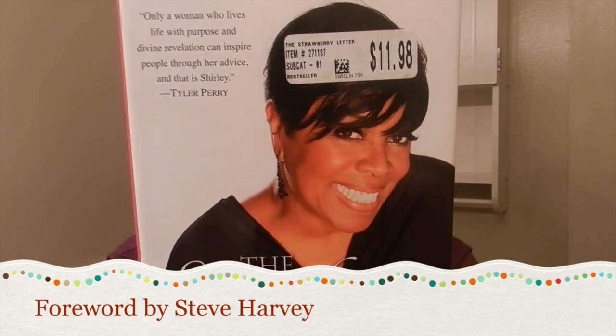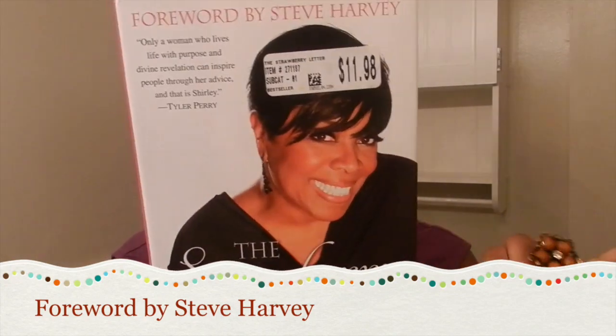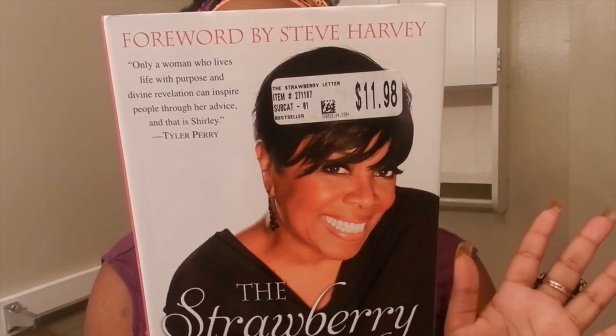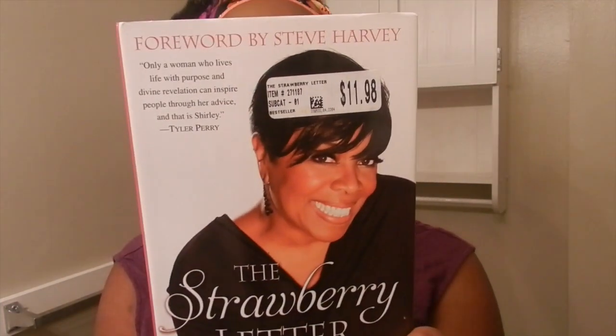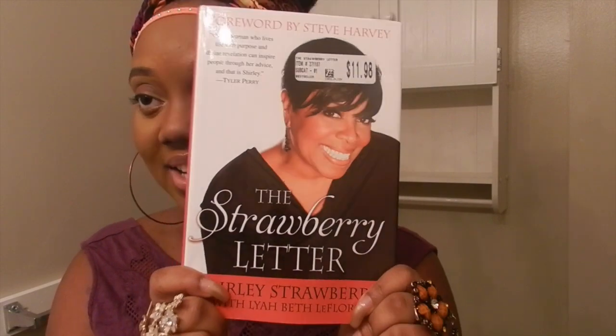A book — The Strawberry Letter by Shirley Strawberry with Lea Beth Lafour. Only a woman who lives life with purpose and divine revelation can inspire people through her advice. I'm glad she sent me this because I was actually looking for this. I see some familiar names on here — Terry J. Vaughn, Judge Greg Mathis, Monique. Hopefully this will be an inspiring book with great advice.